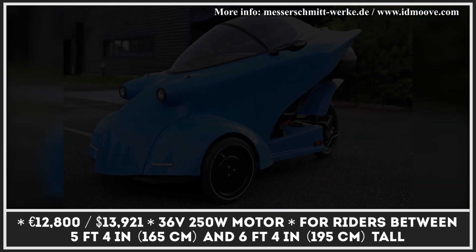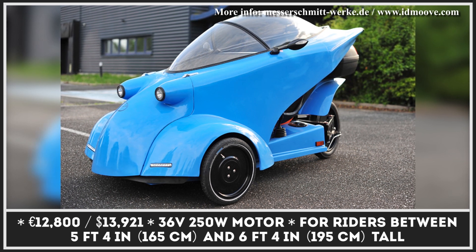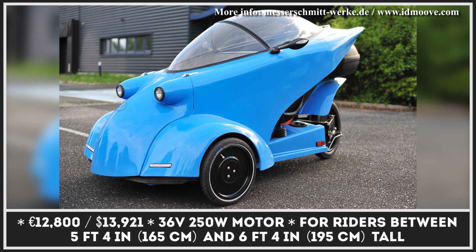The estimated range depends on the riding conditions and the amount of pedal output, but if needed, the range could be extended by installing an additional battery pack.